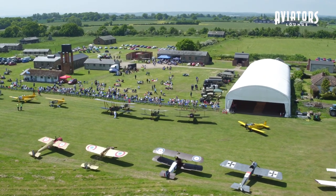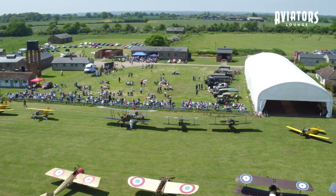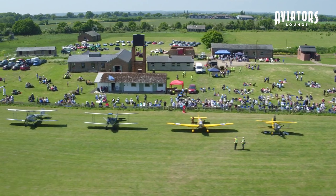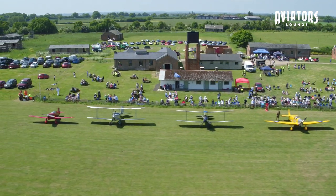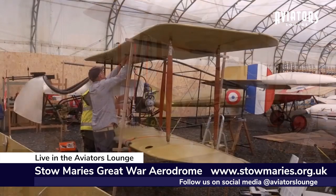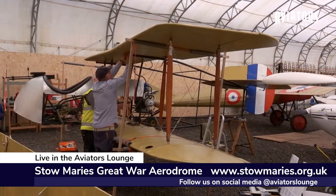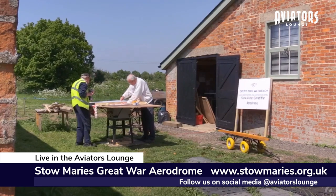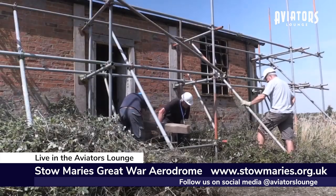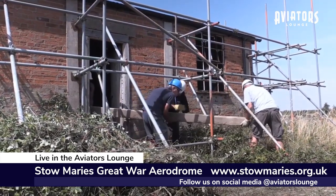Stow Maries — the Stow Maries Great War Aerodrome — it's the largest known surviving group of Royal Flying Corps buildings on a World War I aerodrome. It's a live airfield, a museum, and it seems to be a unique venue. We like to think so. The project itself is roughly a £22 million project to restore it to its full glory. We've got 22 extant buildings — they are the original buildings which, as a renovation project, brings in all sorts of complications: what you can drill where, what you can bang into what, and how you can fix things.